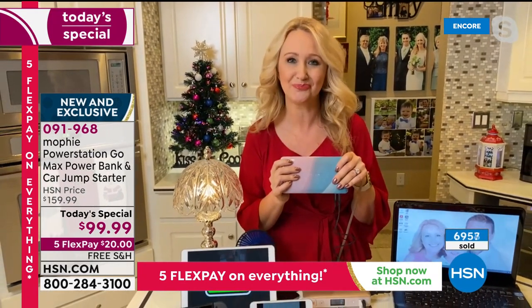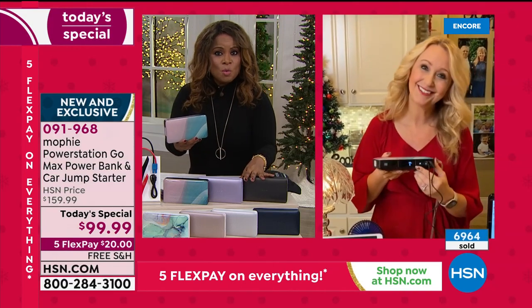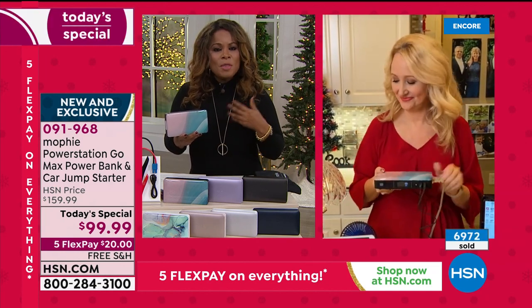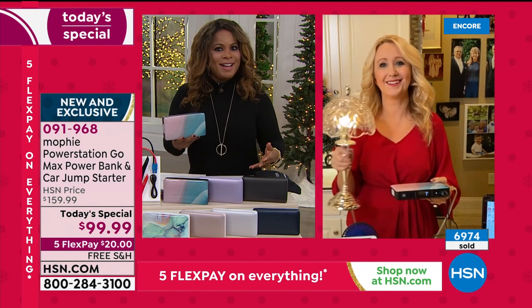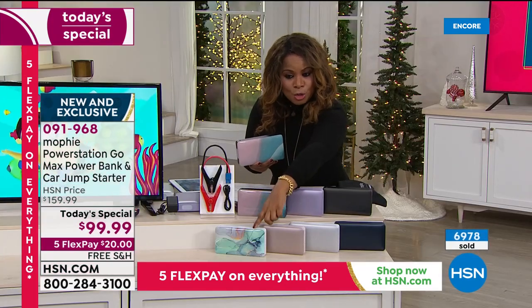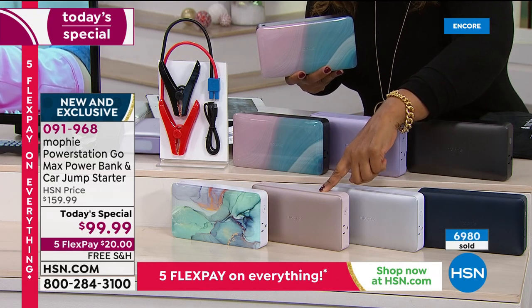We're approaching almost 7,000 of you that have ordered — thank you, thank you, thank you. It's our Today's Special, one day only, with almost 7,000 gone. Here are your choices: turquoise — which has been super popular — rose gold, platinum silver, beautiful navy blue, black, purple, and our Ebb and Flow.